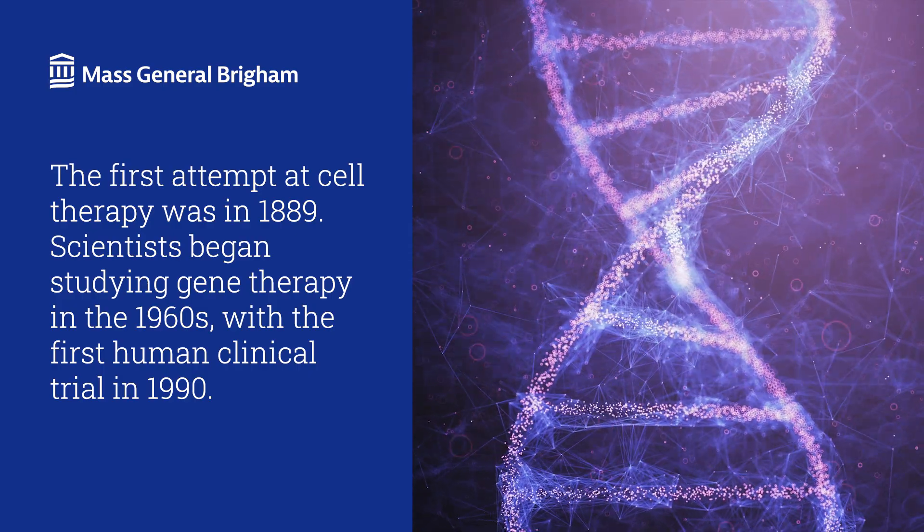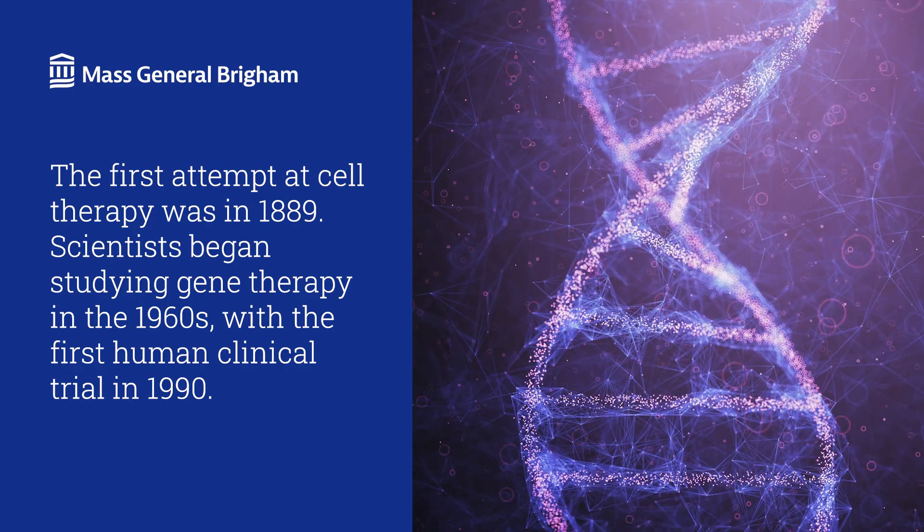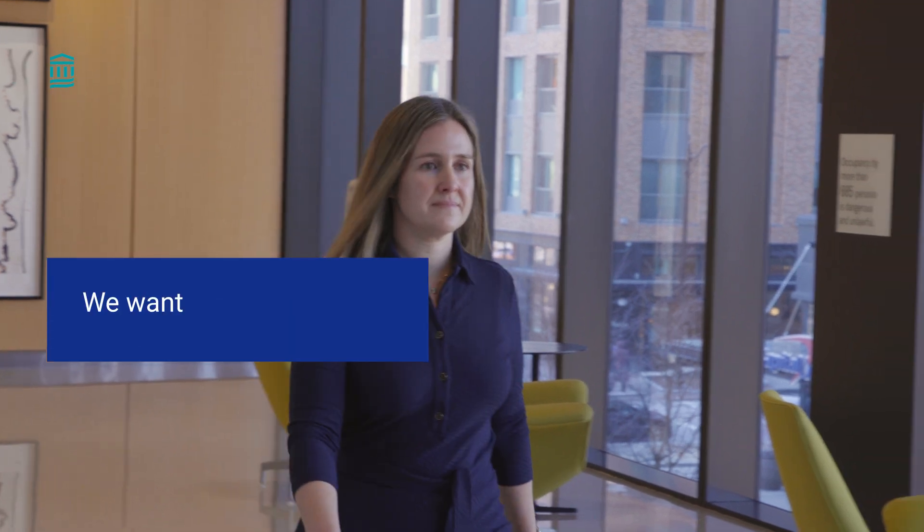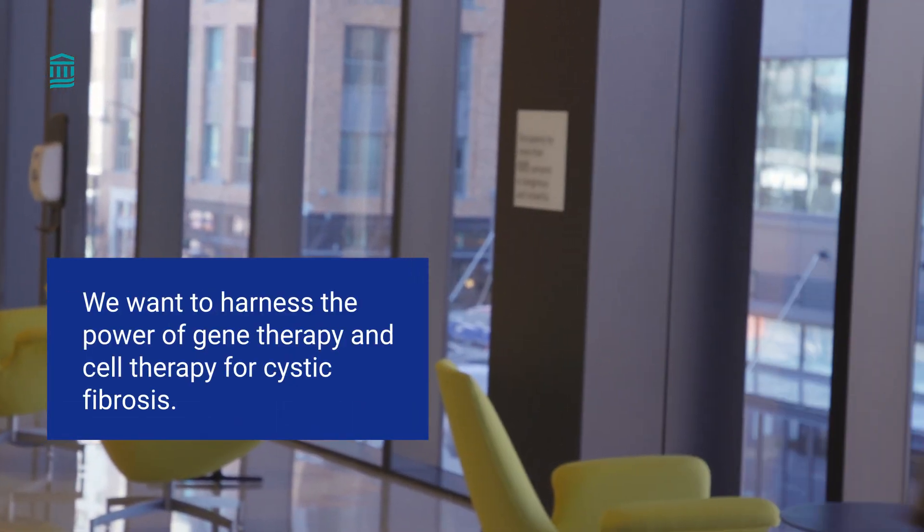Today, gene therapy is FDA approved to treat some types of cancers, genetic diseases, and blood disorders. We want to harness the power of gene therapy and cell therapy for cystic fibrosis to slow, stop, and prevent it.